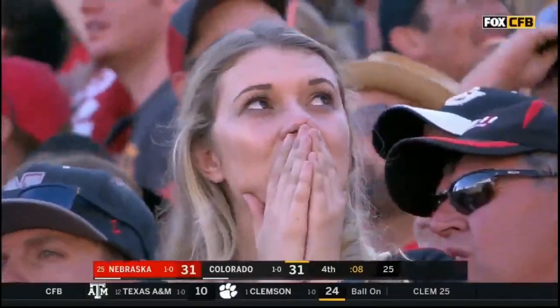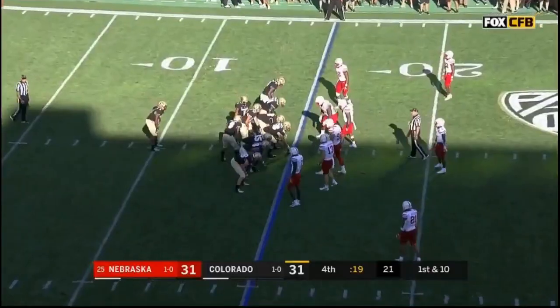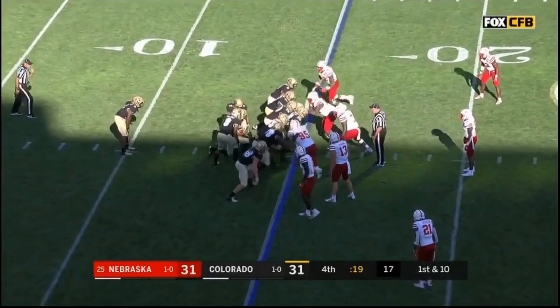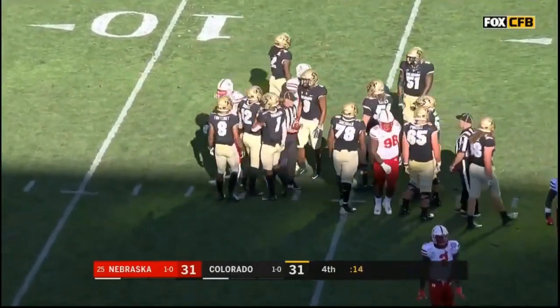And a 32-year-old veteran kicker at their disposal. They wanted to be a riverboat gambler — when you're down 17-0 coming out of the break, 31-31 with a chance to win it feels pretty darn good.